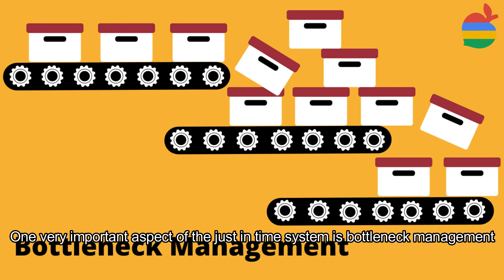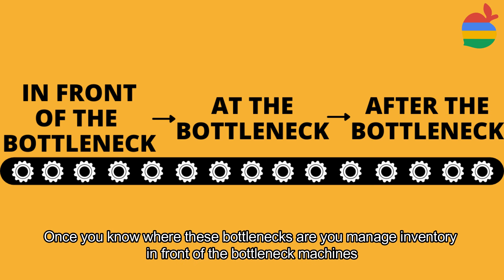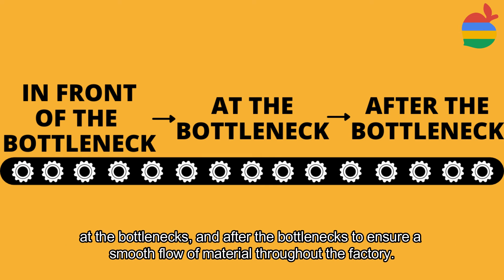One very important aspect of the just-in-time system is bottleneck management. The first step is to determine which machines in the factory have the lowest throughput or utilization. Once you know where these bottlenecks are, you can manage your inventory in front of the bottleneck machines, at the bottlenecks, and after the bottlenecks to ensure a smooth flow of materials throughout the factory.